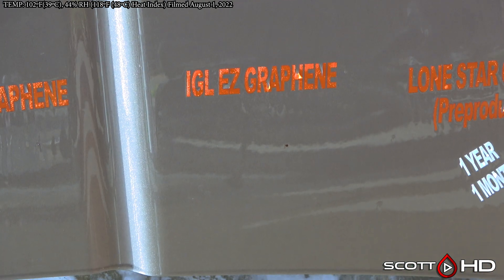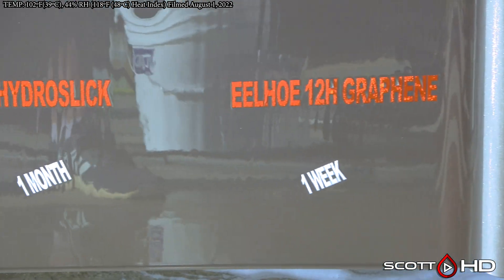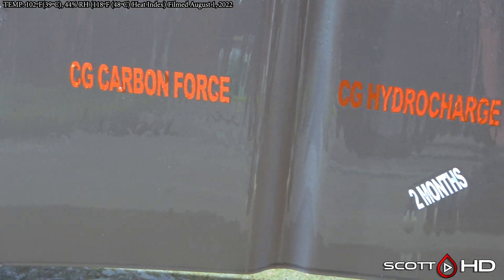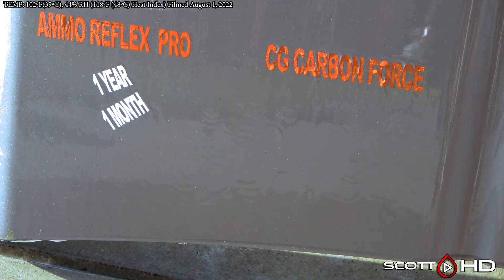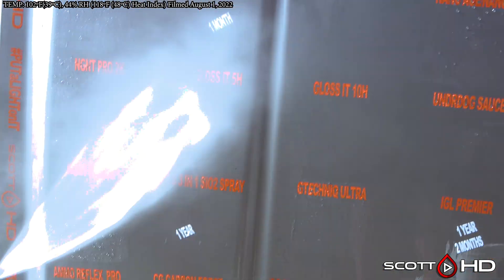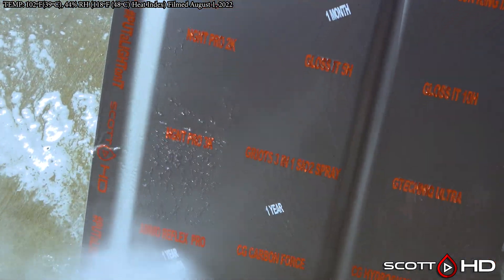What are we going to have — like a dozen failures this month? This is insane. For those of you saying it's clogged up: at the end of the test — which by the looks of this is going to be a year and a half — we will do a decon wash and see if we can bring any of these back, but we are going to mark them failed in the meantime. Chemical Guys Carbon Force also failed — so there we go, lots of failures this month.